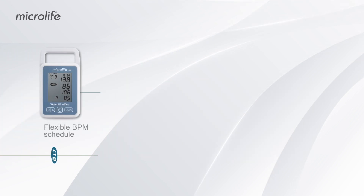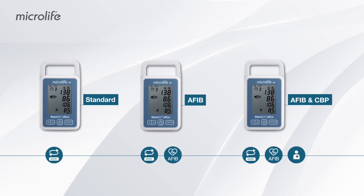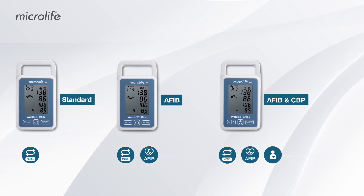The Watch BP office can be easily upgraded with the options to screen for atrial fibrillation and/or to assess central blood pressure.